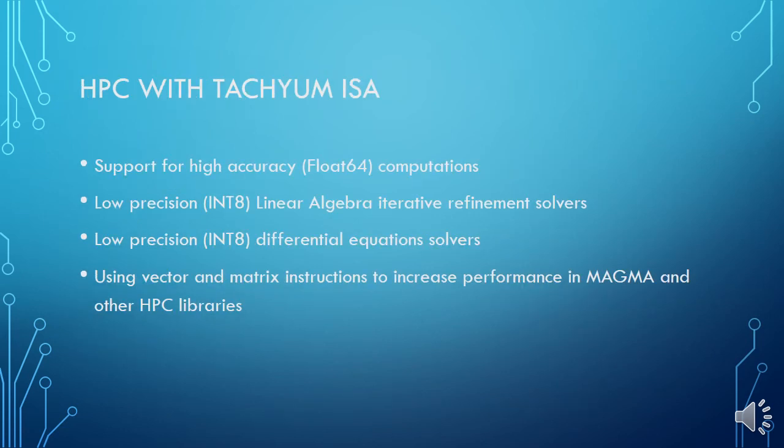Prodigy CPU capabilities will also provide a boost to high-performance computing, supporting double precision data types and fast differential equation solvers and iterative refinement solvers using low-precision modes.